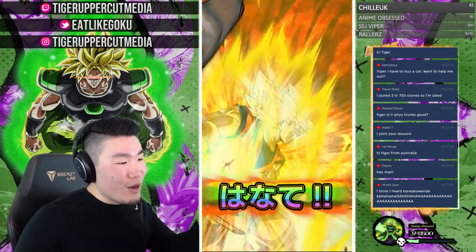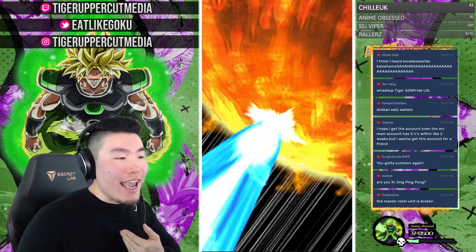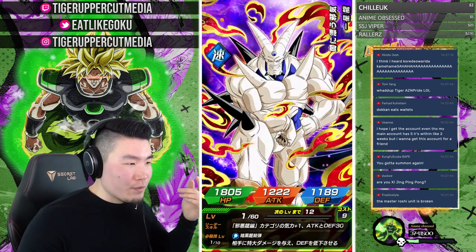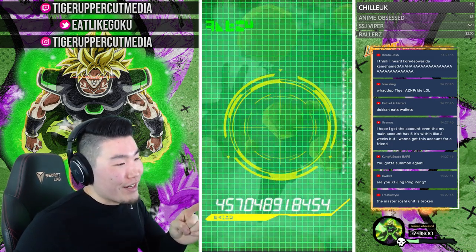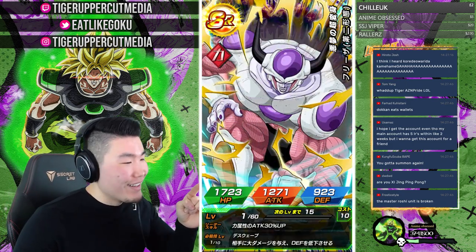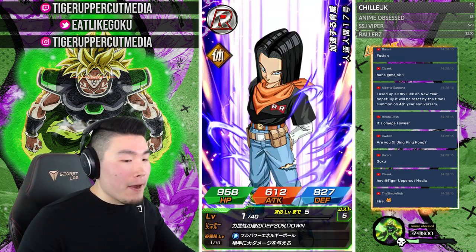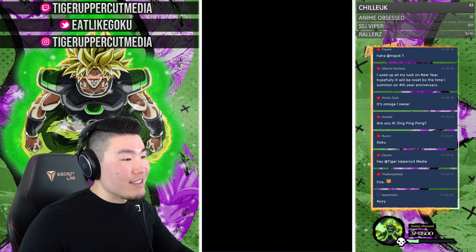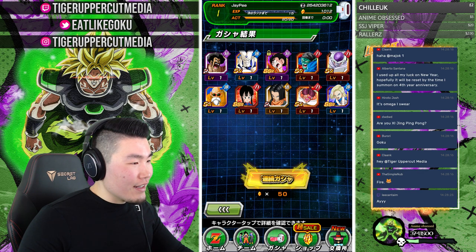We were looking for that Dokkan Fest exclusive — Kid Goku? No. We got Super Saiyan 3 Gotenks though — that's dupe number one for him. And another Omega Shenron — my Omega Shenron luck transferred to this account. I can't stop pulling Omega Shenrons on my main, and it's transferring over here. Whoever entered the giveaway, I apologize — you're going to have a lot of Omega Shenrons.